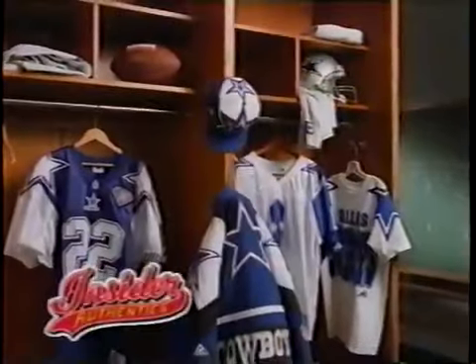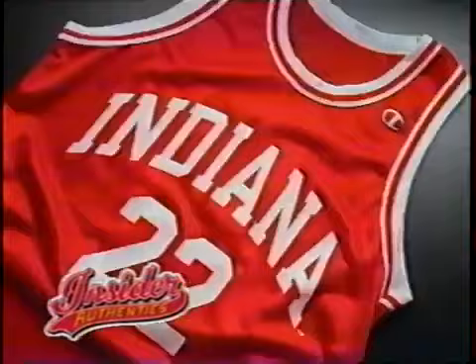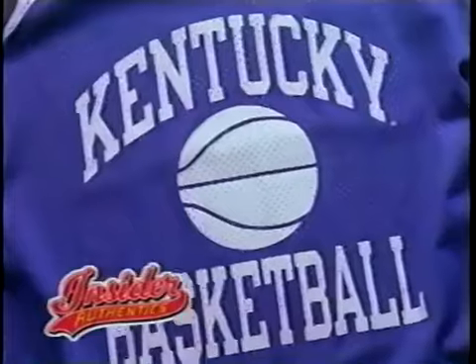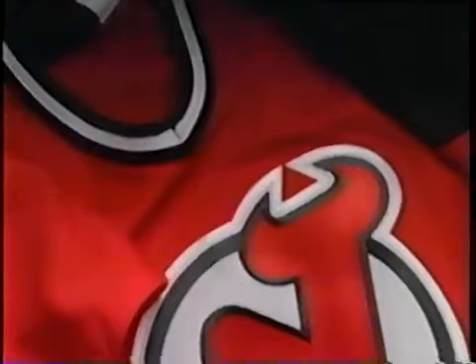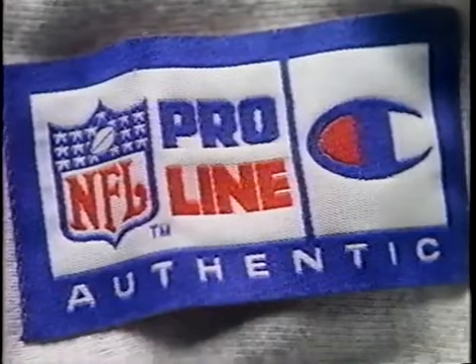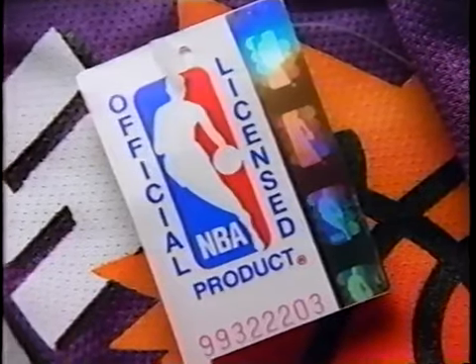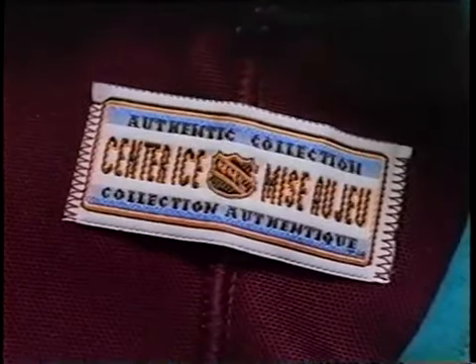Insider Authentics takes you into the locker room to suit out like the pros. Whatever your team, college or pro, you'll get issued what they get issued. It's exactly what the players and coaches wear — with NFL Pro Line, Major League Baseball's Diamond Collection, NBA Authentics, and the NHL Center Collection.